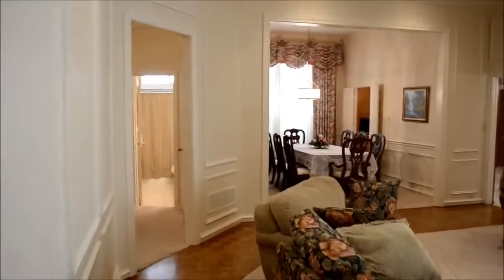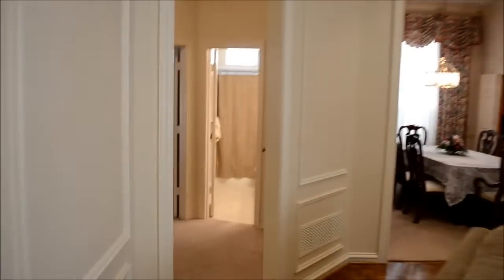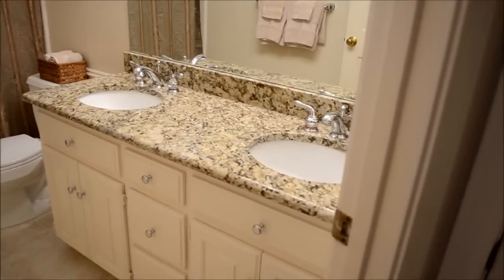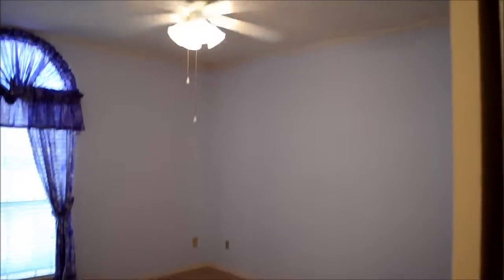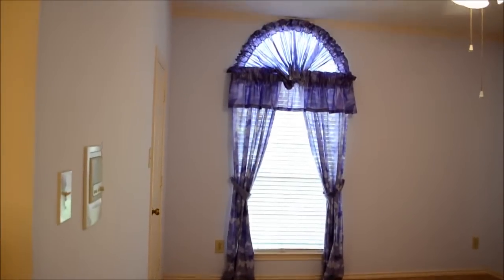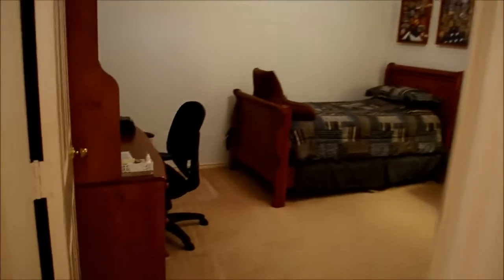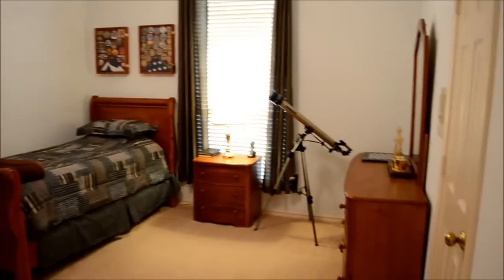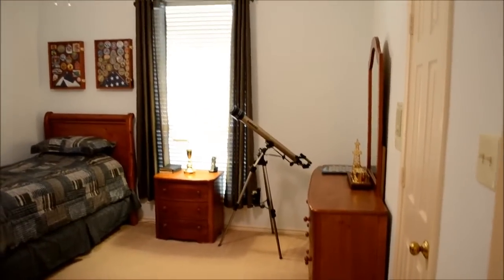We'll walk down this hallway to the second bath right here — granite countertops, new faucets, new fixtures, and new pulls on the cabinets. This bedroom right here is vacant in this picture but it's a good size room. And right over here is the other bedroom, which has a desk set up and a bed with still plenty of room for more furniture.